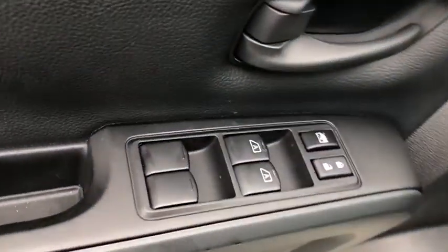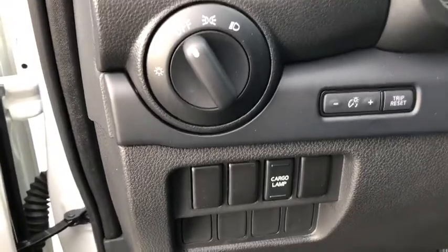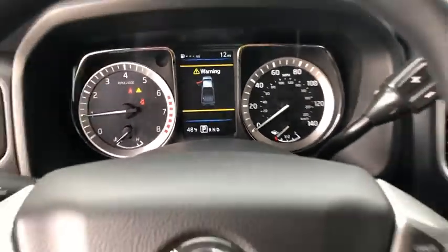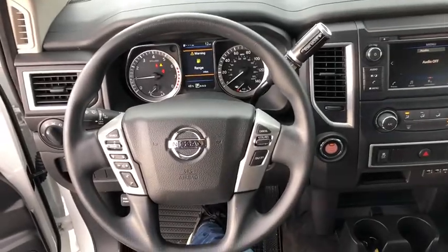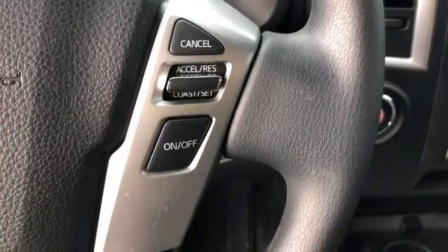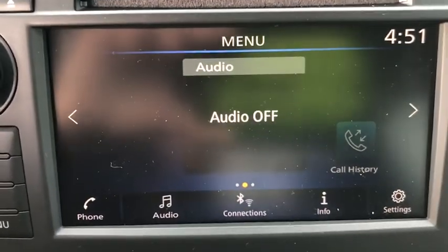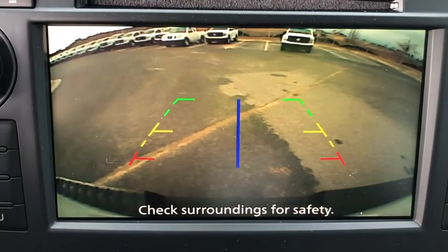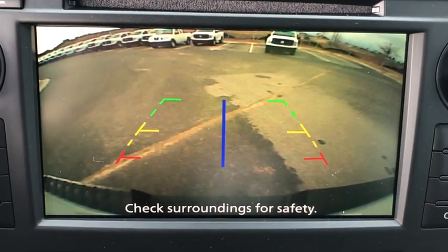Here are some of this vehicle's great options: traction control, dual airbags, power steering, four-wheel disc brakes, center armrest, trip computer, security system, electronic stability control, rear window defroster, power windows, CD player, tachometer, brake assist, panic alarm, remote keyless entry, tilt steering wheel, passenger vanity mirror, splash guards, and speed control.